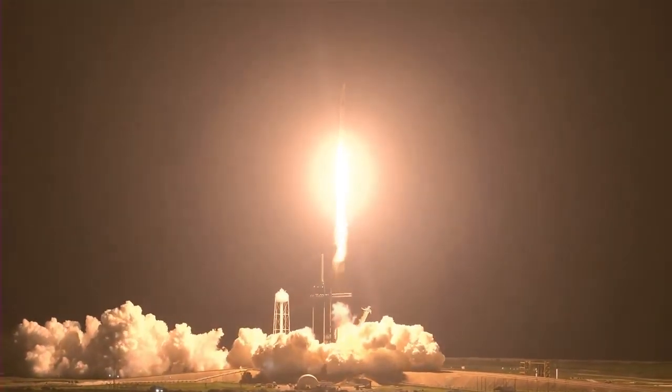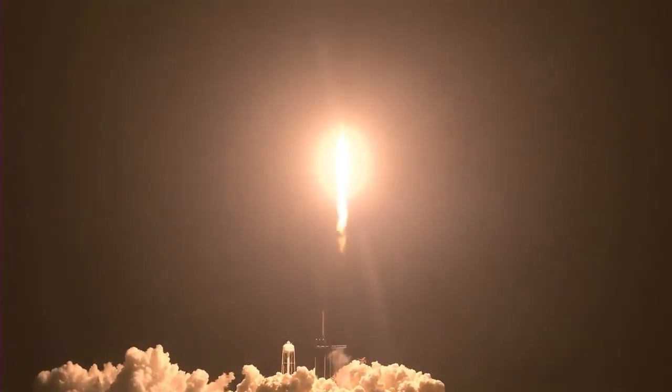Endeavour launches once again. Four astronauts from three countries on Crew-2, now making their way to the one and only International Space Station. Vehicle is pitching downrange. Nine Merlin engines on the first stage providing 1.7 million pounds of thrust.